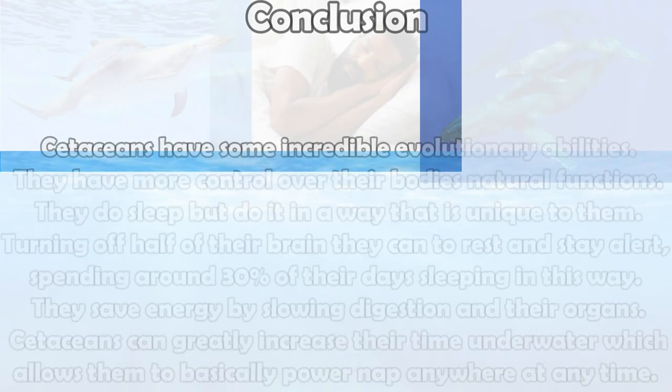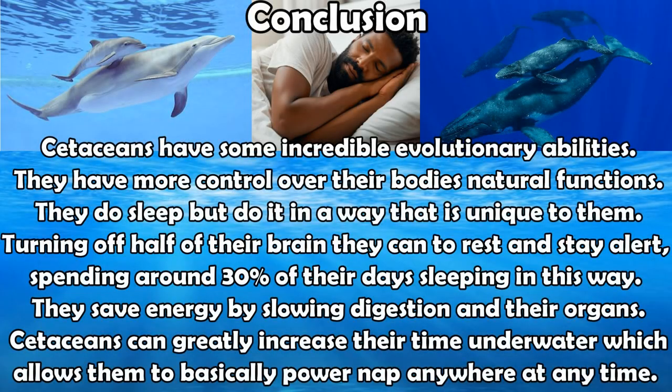In conclusion, whales and dolphins have some incredible evolutionary abilities that give them far more control over their body's natural functions than we do. They do, in fact, sleep, but they do it in a way that's unique to them. By shutting off portions of their brains, they're able to rest different parts and actually spend around 30% of their day sleeping this way. They conserve energy by slowing down digestion and prioritizing certain organs. Whales can drastically increase their time spent underwater, which allows them to basically power nap anywhere and anytime. So next time your boss or teacher gives you any trouble for daydreaming, just tell them that you are living your best dolphin or whale life.